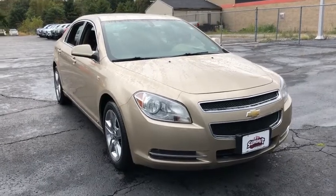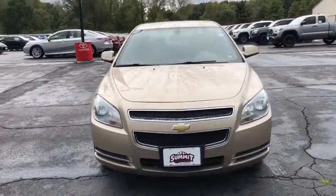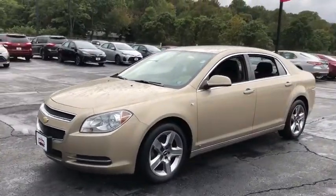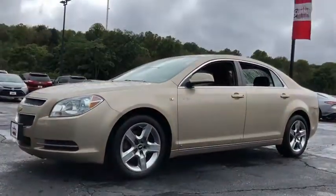A 2008 Chevrolet Malibu, a combination of performance and fuel economy. The Malibu is a great commuting car. This vehicle has less than 95,000 miles.